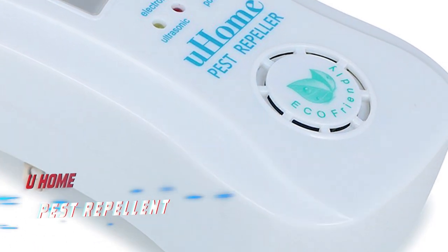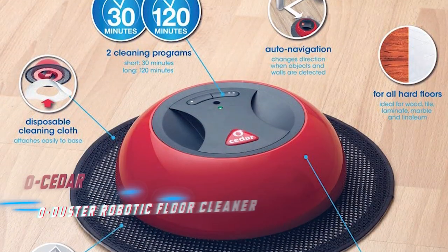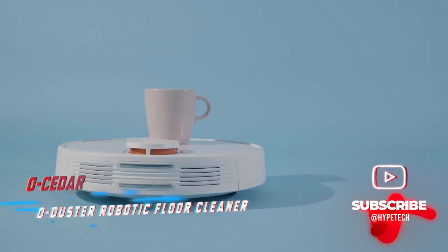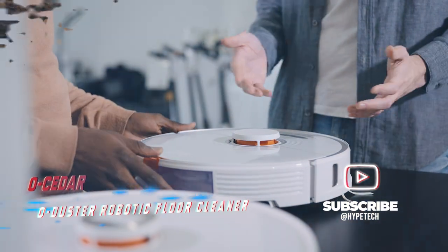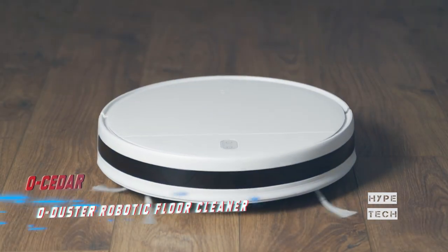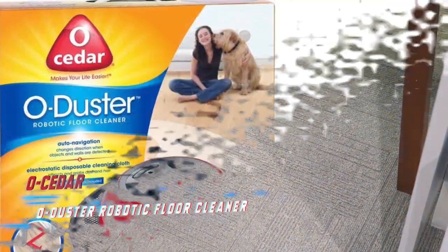Coming in at number five: the O-Cedar O-Duster Robotic Floor Cleaner. Meet the O-Duster, which can become your new favorite tool for dusting floors. Watch it spin automatically around your hard floors, picking up all the lint, dust, and hair on a connected electrostatic cloth. The only maintenance required is to recharge your robot and change the disposable cloths as necessary, and you're good to go.